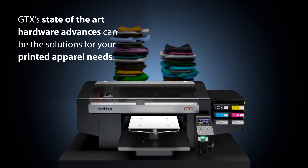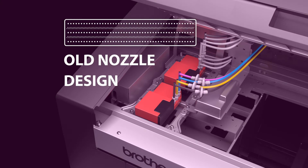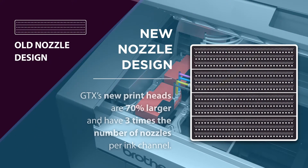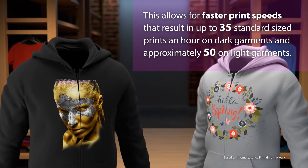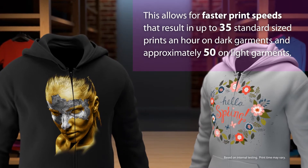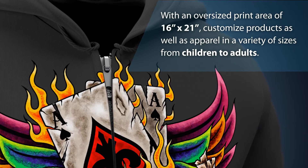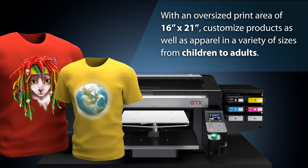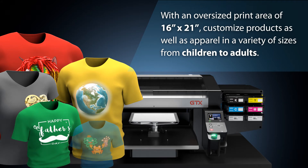GTX's state-of-the-art hardware advances can be the solution for your printed apparel needs. GTX's new print heads are 70% larger and have three times the number of nozzles per ink channel versus previous models. This allows for faster print speeds, resulting in up to 35 standard size prints per hour on dark garments and approximately 50 on light garments. With an oversized print area of 16 inches by 21 inches, you can customize products as well as apparel in a variety of sizes from children to adults.